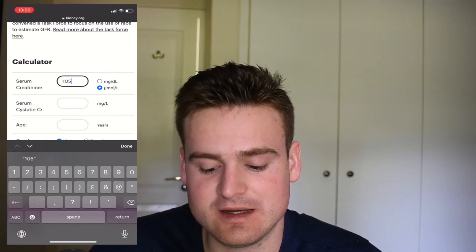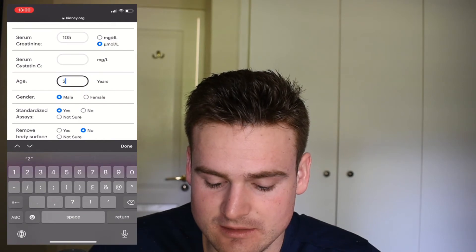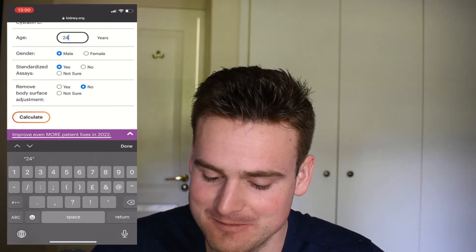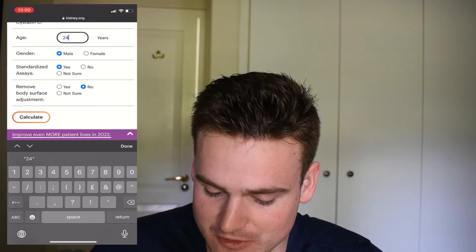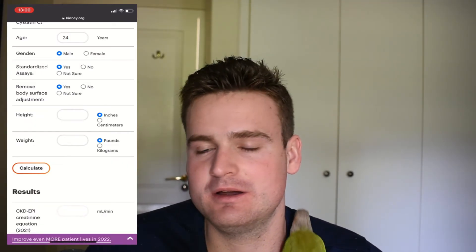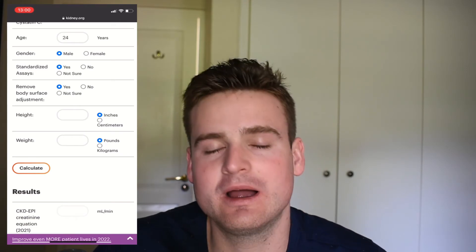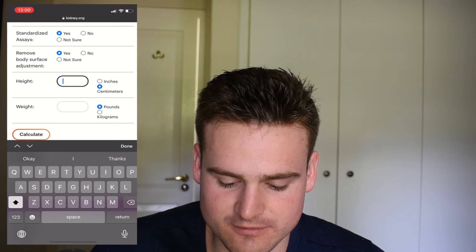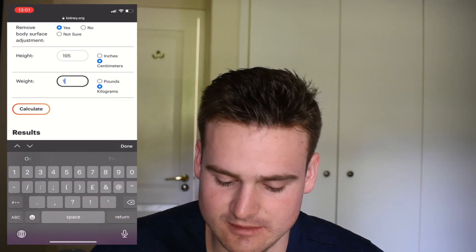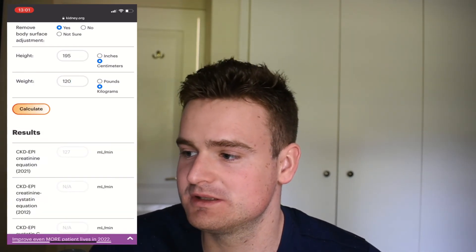As you can see here, they do have a Cystatin C field, but if you don't have that result, that's fine. I was 24 years old when this was taken. You want to use the standardized assay and you want to remove the body surface adjustment, because that just uses the average person's body surface area. I am 195 centimeters, and when this was taken I was around 120 kilograms. So if we calculate that, my calculated EGFR is 127 — which is much better than the 85.